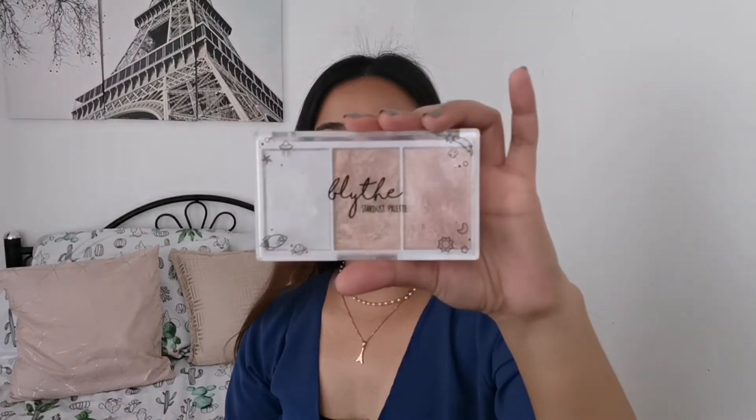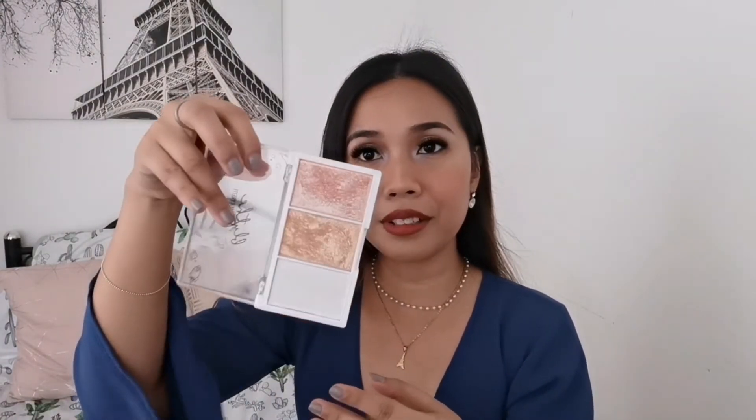Next up, we also have my most used highlighter, and this one is from Blythe Cosmetics — this is the Stardust Palette. I've already used so much of this. I specifically like using this one in the inner corners, and my highlight is of course this one. Very, very beautiful product. I've used this ever since I got it in 2019 and did not stop using it.